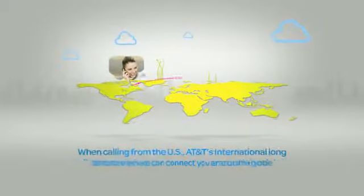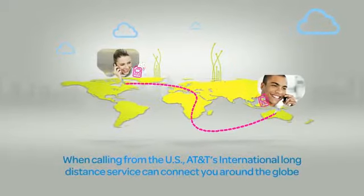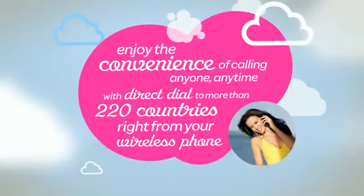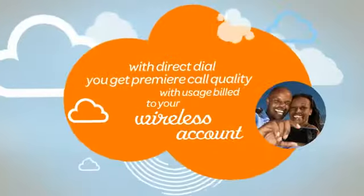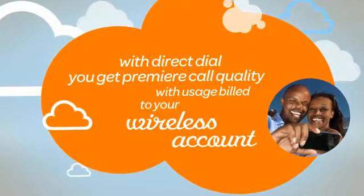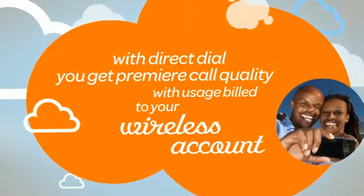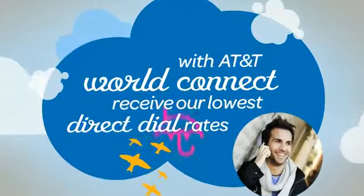When calling from the U.S., AT&T's international long-distance service can connect you around the globe. Enjoy the convenience of calling anyone, anytime, with direct dial to more than 220 countries right from your wireless phone. With direct dial, you get premier call quality with usage billed to your wireless account. There are no maintenance fees, connection charges, or expiration dates. And with AT&T World Connect, you can enjoy low affordable rates.